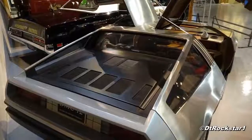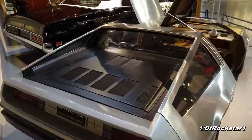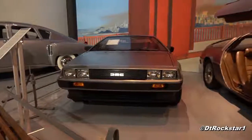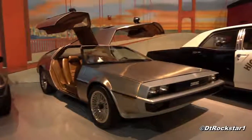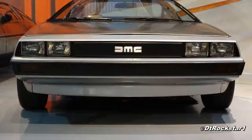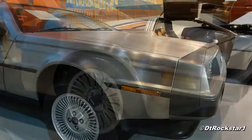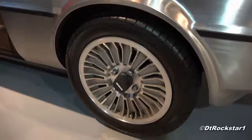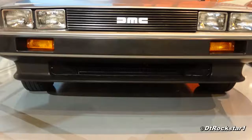They originally planned for it to have a Wankel rotary engine, but in the end they decided to go with the Peugeot Renault Volvo V6. The prototype does not have the louvers over the engine cover like the production model does. The prototype also did not have the chin spoiler, and it did not have the intake below the grille. The stainless steel was much shinier, it had fancier wheels, and the production version had a louvered grille while the prototype's was flat.